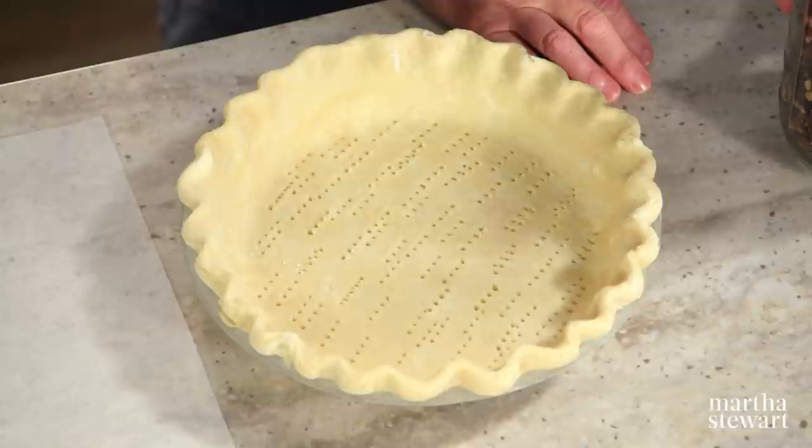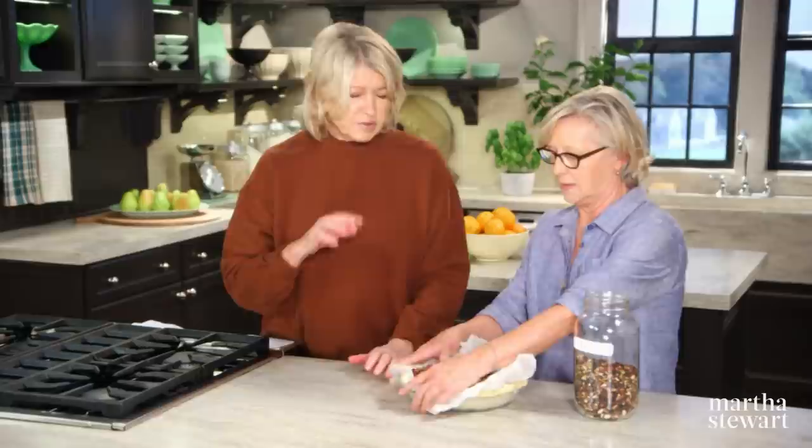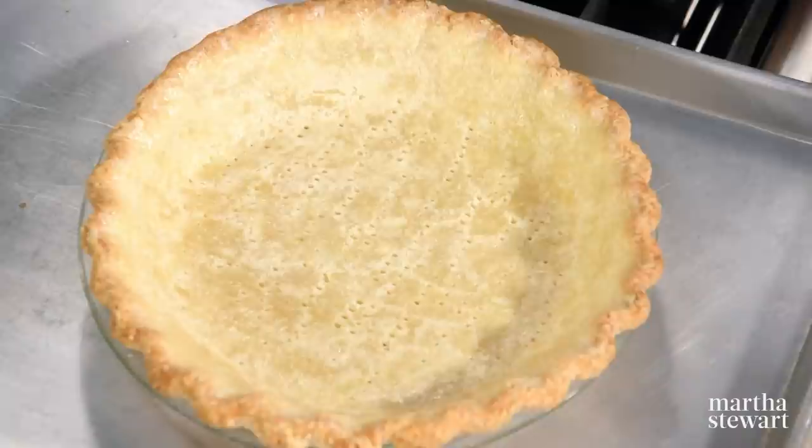Now we're going to blind bake Sarah's crust. The oven should be preheated to 375. I usually just press the parchment in and pour my beans in to fill the nooks and crannies. The beans weigh down the crust so that they don't get eruptions or bubbles, and it's going to go right in the hot oven — in the lower third of the oven. We're going to cook it about 10 minutes, take the weights off, then cook it a few more minutes. Here is the beautiful crust — nice and crispy. I put a little egg white on it right after it's baked; that keeps the filling from making the bottom soggy.